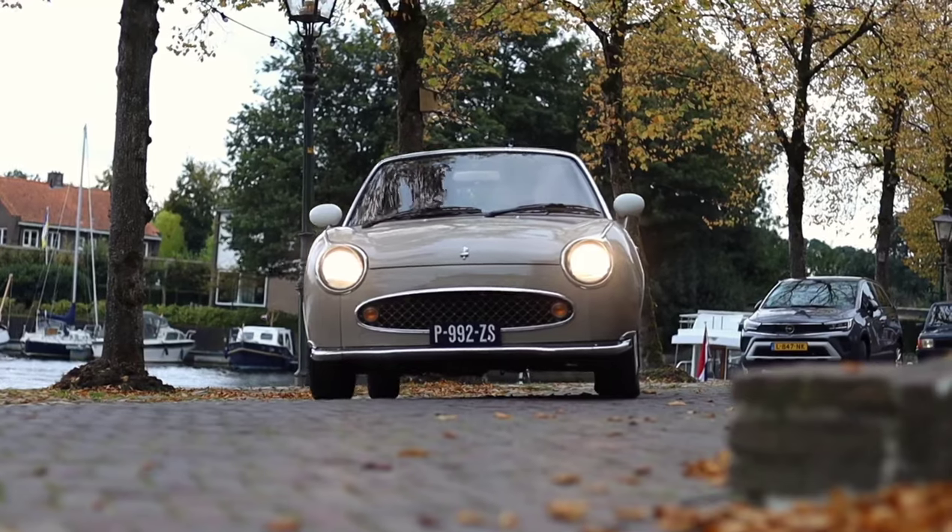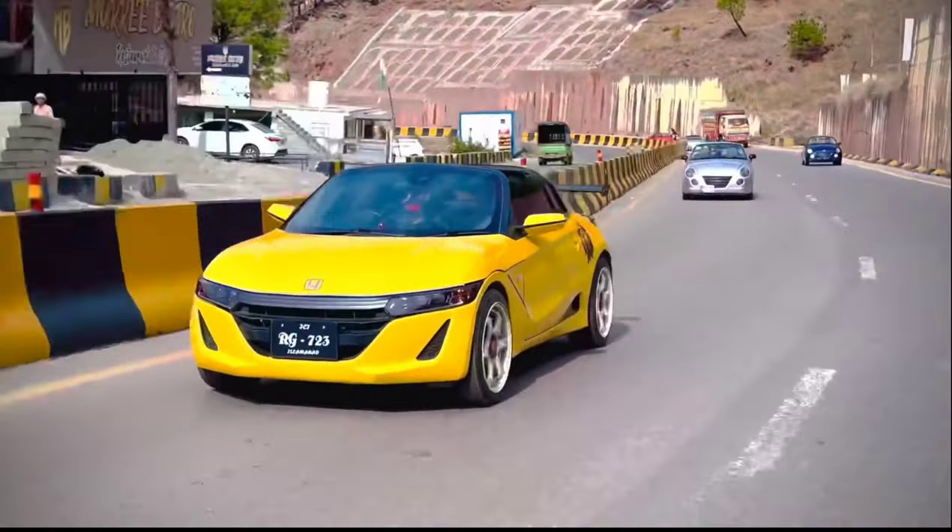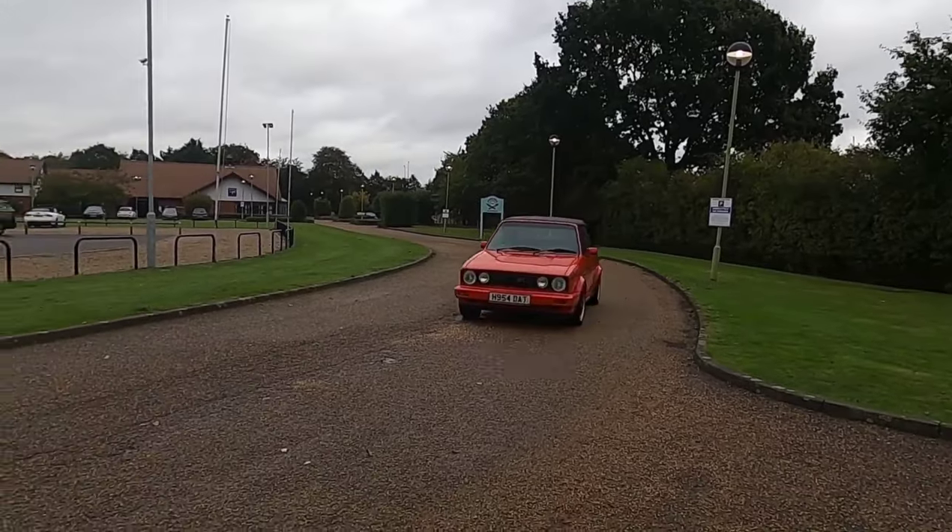Let's take a look at some small, cheap, unusual convertibles you don't see very often that will turn people's heads.